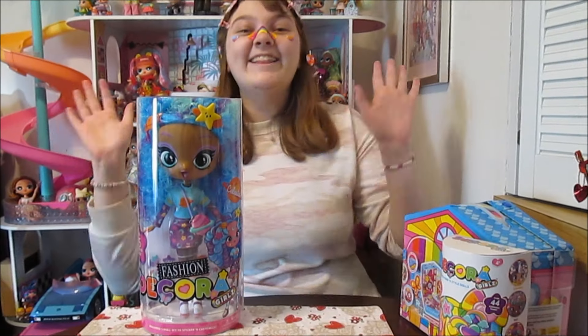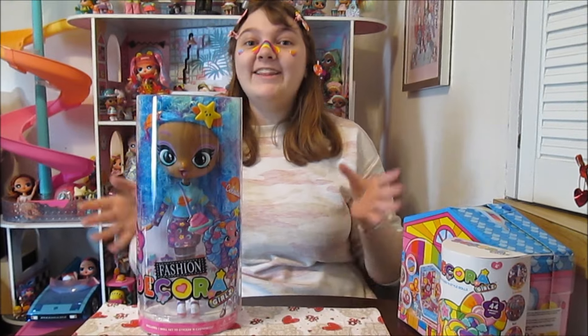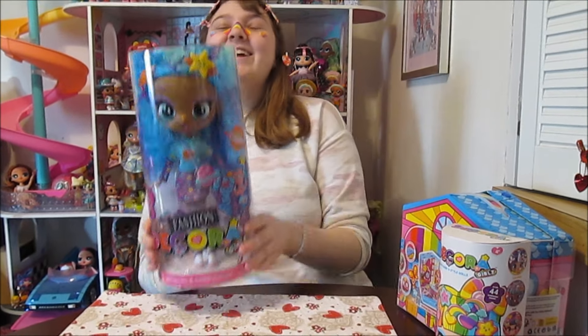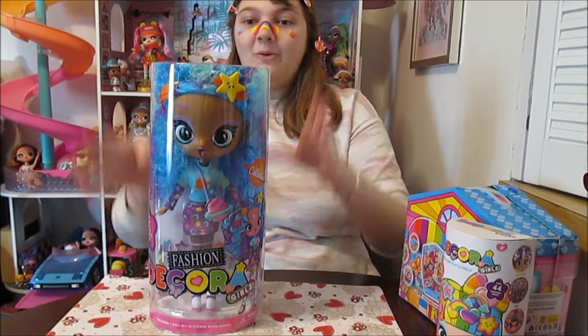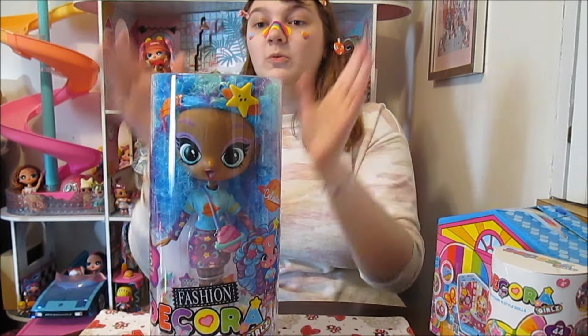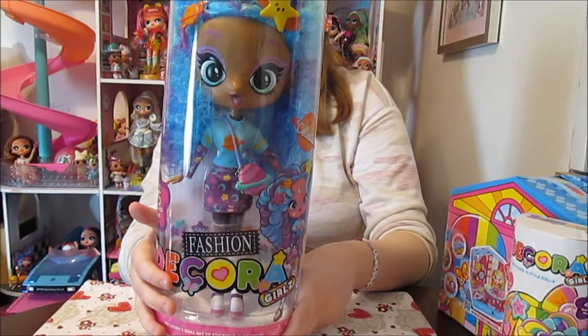Hey everyone! It's Fanana and today I'm super excited because we got a package from our friends at the new Decora Girls dolls. Yes, we've been so excited for these. And they sent us one of the new Decora Fashion Girls who we will be opening today. We got Celestia. We're super excited to check her out.